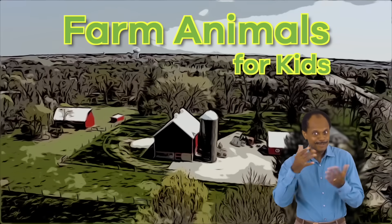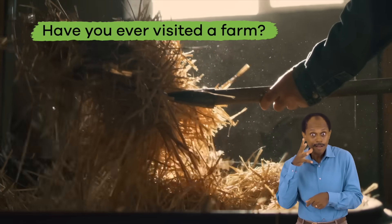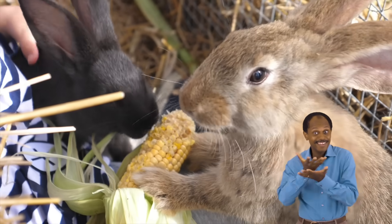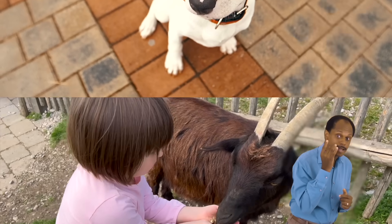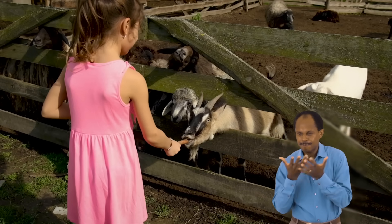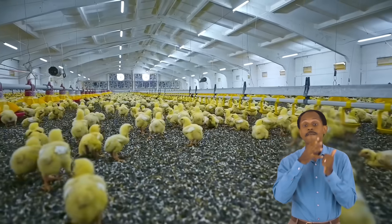Farm animals for kids! Have you ever visited a farm? If so, you probably know that there are lots of interesting animals that can live there, and they are probably going to be different than your average house pet. Today we are going to talk all about farm animals and what they do.